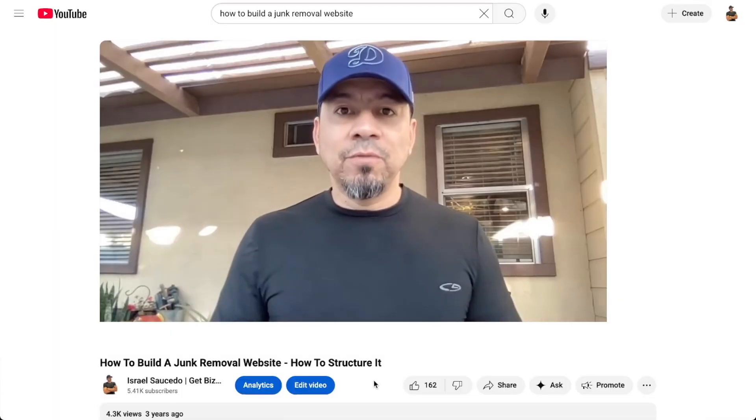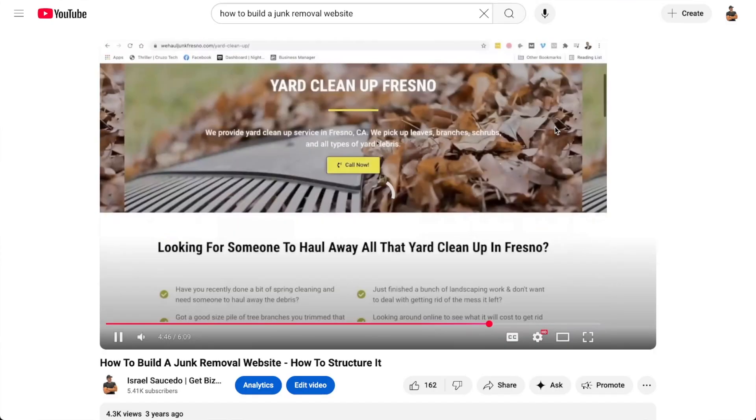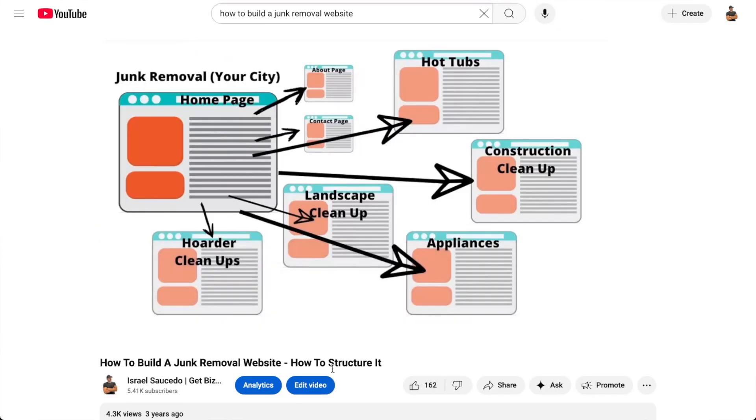In this video, I want to revisit a video I made about three years ago, where I talked to junk removal business owners about how they should structure their website to generate leads. I looked it up the other day on YouTube to see where my videos are ranking, and I saw this video — it's so old now. I was recording in my backyard, using the camera and microphone on my Dell computer, so the quality was pretty poor.